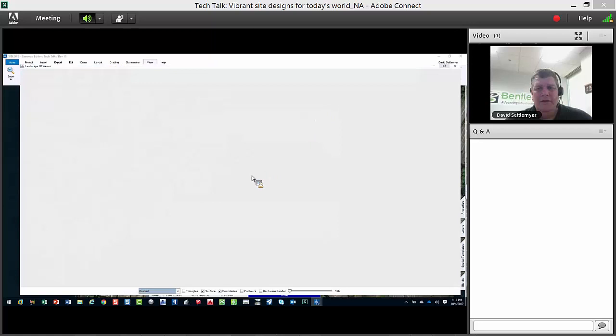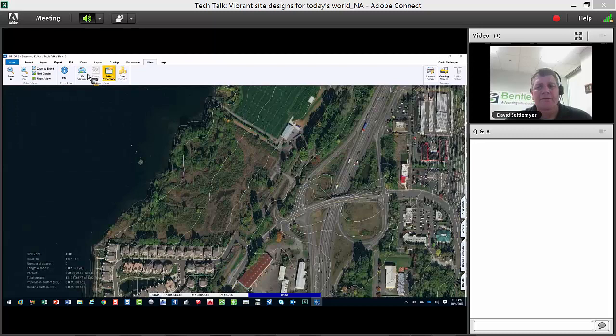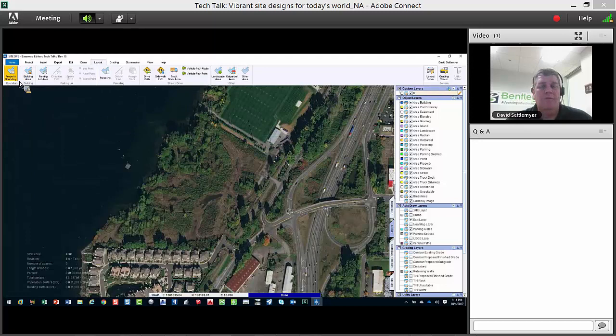I grab that image, and in the 3D viewer I've created a model to start working on. When it grades, it grades this model; when I do piping, it works with piping. Let's draw a boundary — you can import a boundary, which is really the preferred way. Feel free to ask questions as we go along; I definitely want to try to answer anything I can as we work through this.